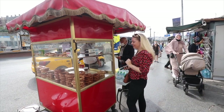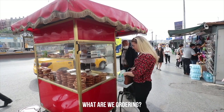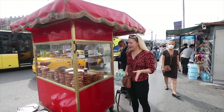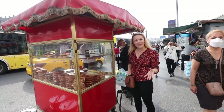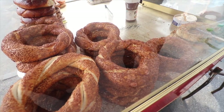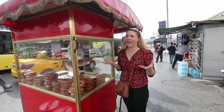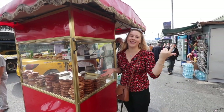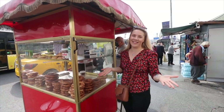What are we ordering? A simit! So it's this Istanbul-style bagel or pretzel, basically in the shape of a ring with sesame seeds on top. It's very traditional to have it whilst you're going on a ferry across to the other side, and that's exactly what we're doing.